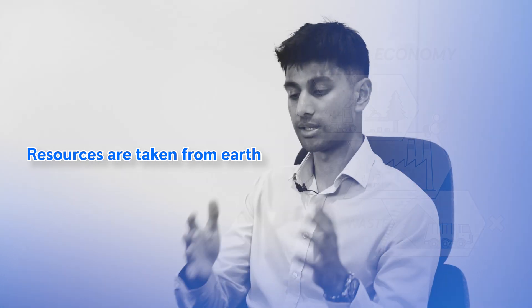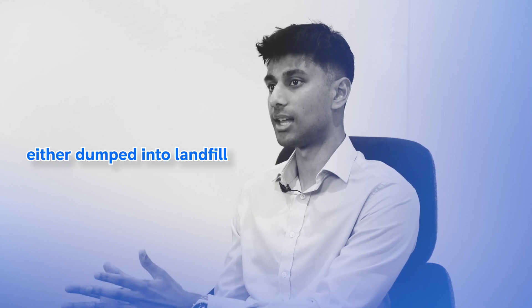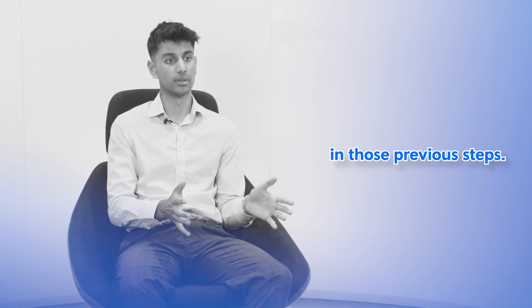make, waste. Resources are taken from Earth, made into products, and at the end of life everything is either dumped into landfill or incinerated as waste.